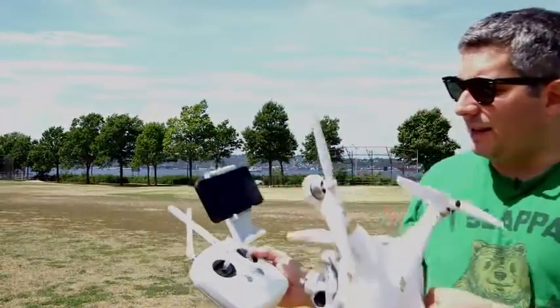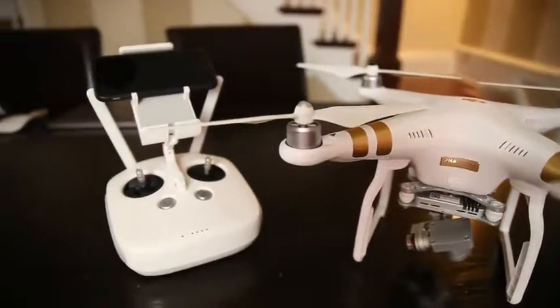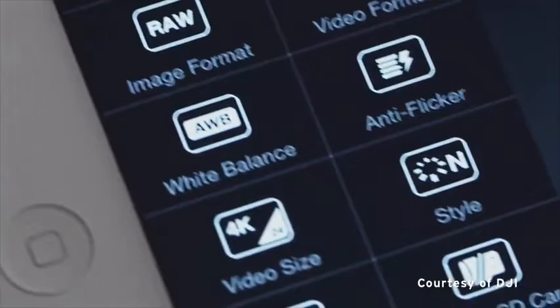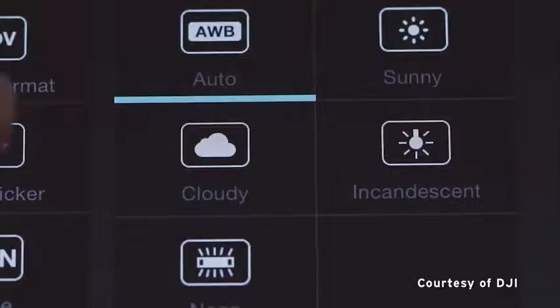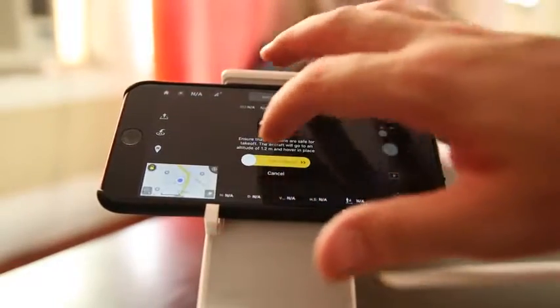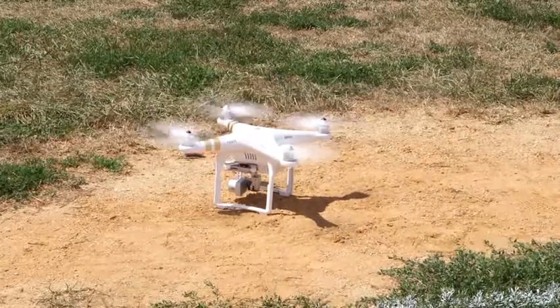You'll also notice it has a direct iPhone connection, so you set your smartphone up on top of this thing and you can use the smartphone's GPS and mapping to tell where you are. You can also record directly with the smartphone. One of the coolest things is this feature which lets you slide to take off — it's very unusual and I've never seen it before.